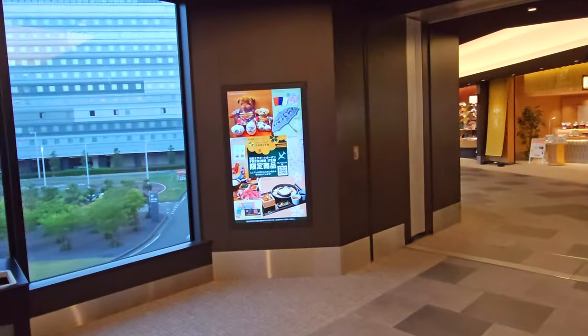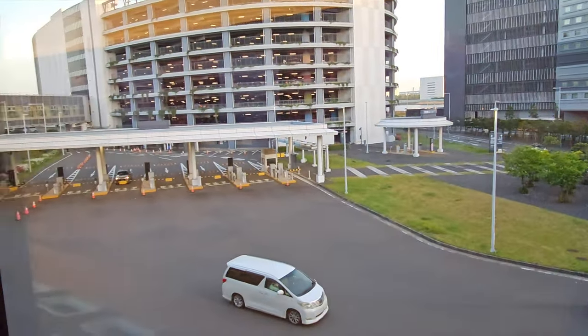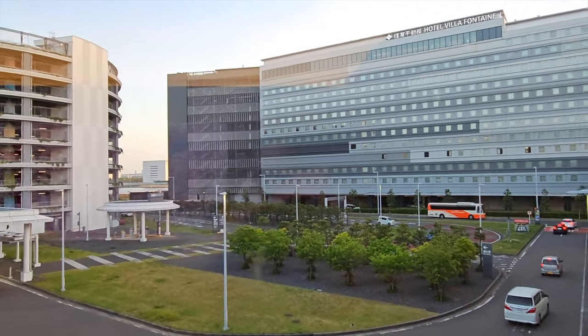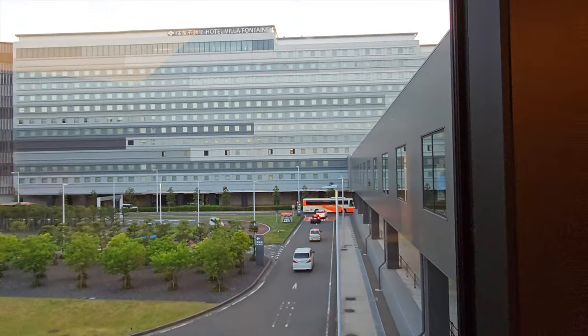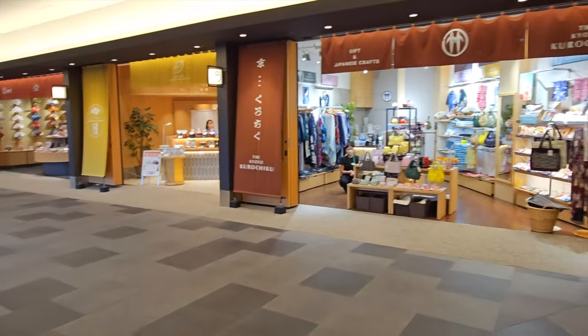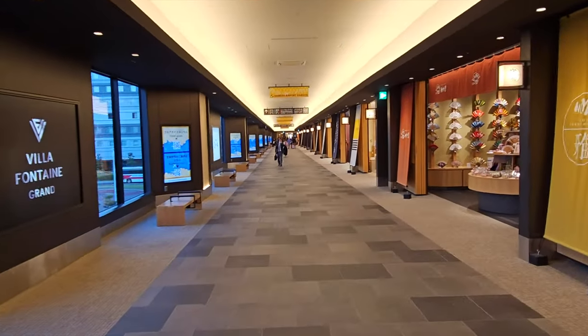It takes you across this bridge that you walk in. I'm going to show you out this window for a little bit of perspective. If we look out this way, that's the little bridge we walked on. That's a parking structure, and that's the new hotel, Villa Fontaine, that opened here. There are a number of shops along this bridge that also connects to the main building.